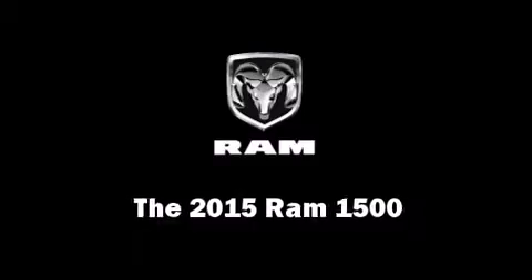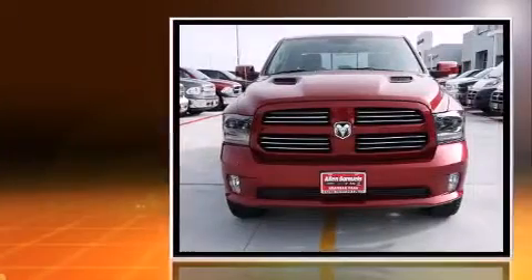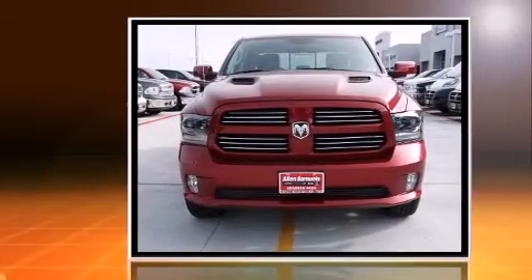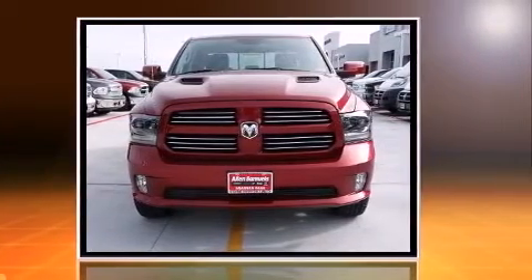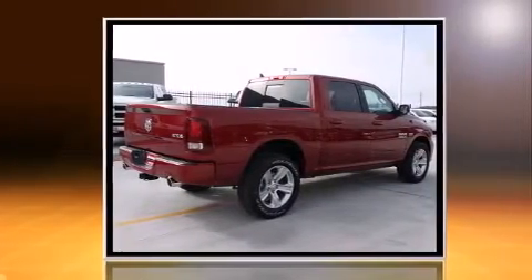This four-door, five-passenger truck leads among competitors in its segment. Smooth gear shifts are achieved thanks to the powerful eight-cylinder engine. And for added security, Dynamic Stability Control supplements the drivetrain. Four-wheel drive allows you to go places you've only imagined.